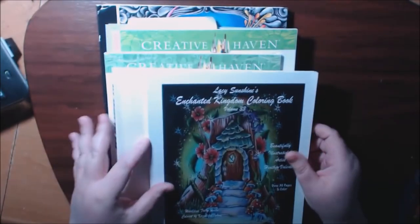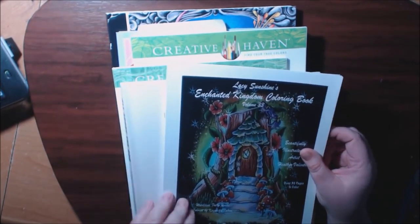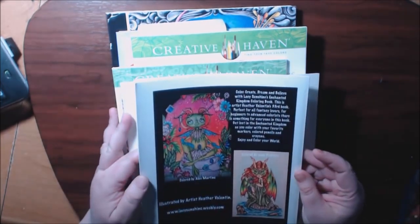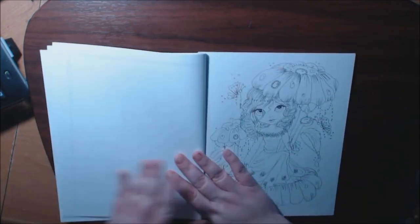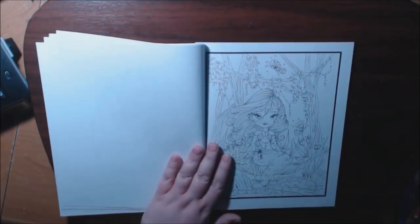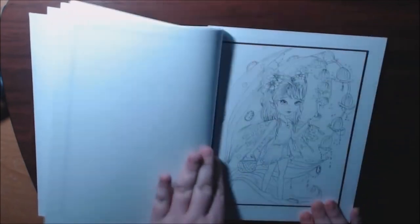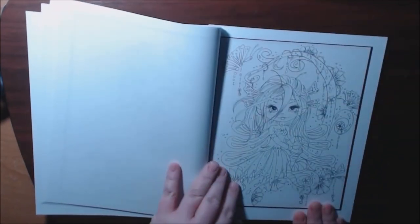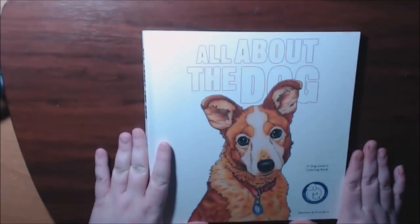This one is Lacy Sunshine's Enchanted Kingdom, Volume 33. I have not colored in this one yet. Really cute, whimsical, adorable. I do have reviews on all of these books — I may not have posted them all yet. Really cute — lots of faces, lots of creatures. Go check it out. That is Lacy Sunshine.